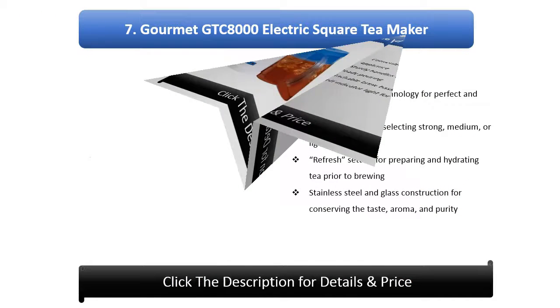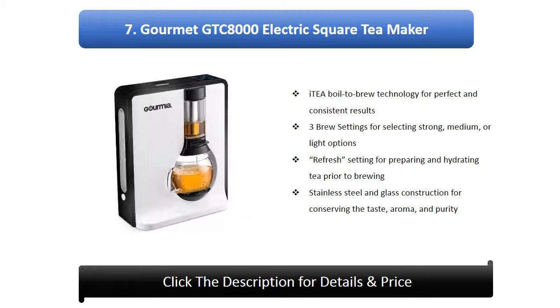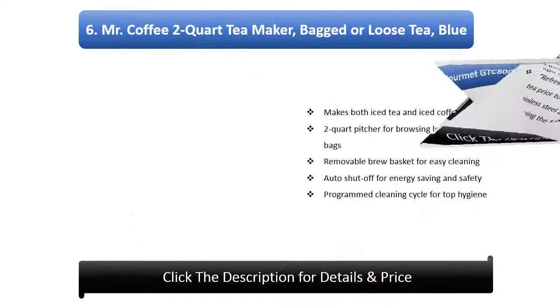Number 7: Omei GTC 8000 Electric Square Tea Maker. Right Air Boil to Brew Technology for perfect and consistent results, 3 brew settings for selecting strong, medium, or light options, versatile for brewing black, white, green, or oolong tea, refresh setting for preparing and hydrating tea prior to brewing, stainless steel and glass construction for conserving taste, aroma, and purity.